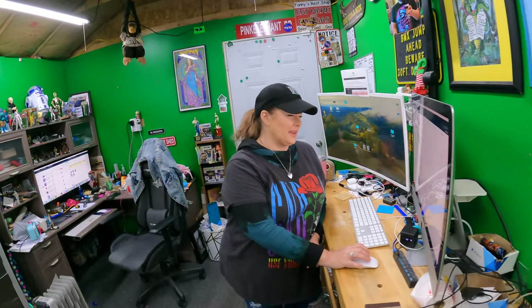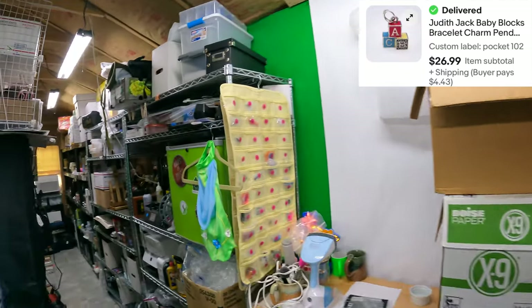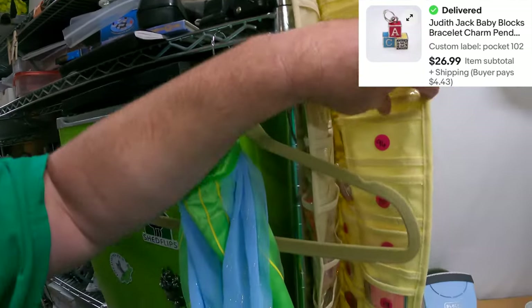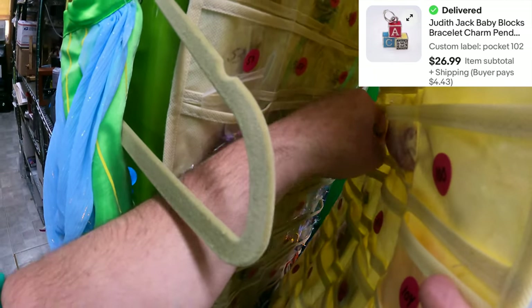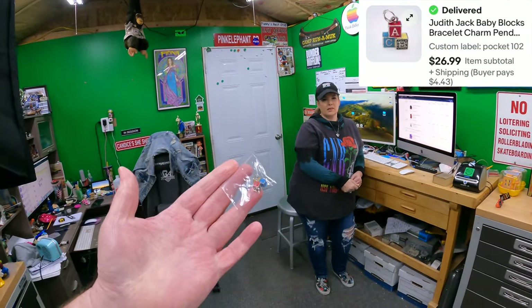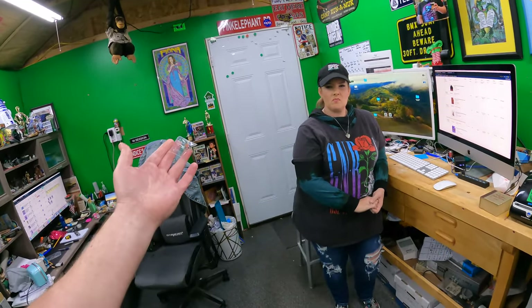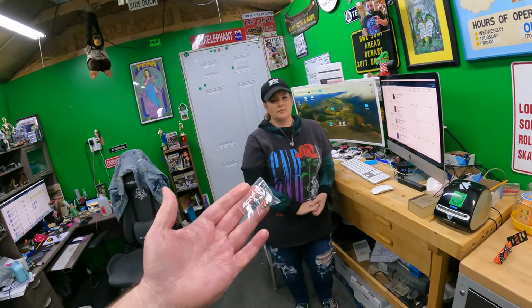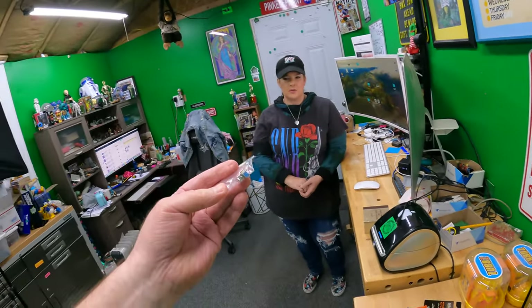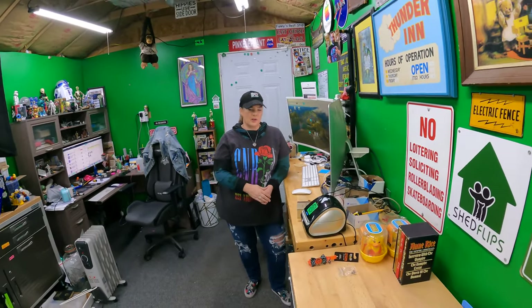I actually saw this listed on Mercari the other day and I thought we'd sold all of these, so I went and checked to make sure it hadn't sold, and now it's sold. Judith Jack bracelet charm — baby box, pocket 102. We had two different charms from that same brand. $26.99. The gold and silver charm bracelet — man, that was one of the best buys we ever made. It's a pricey little brand to buy new.